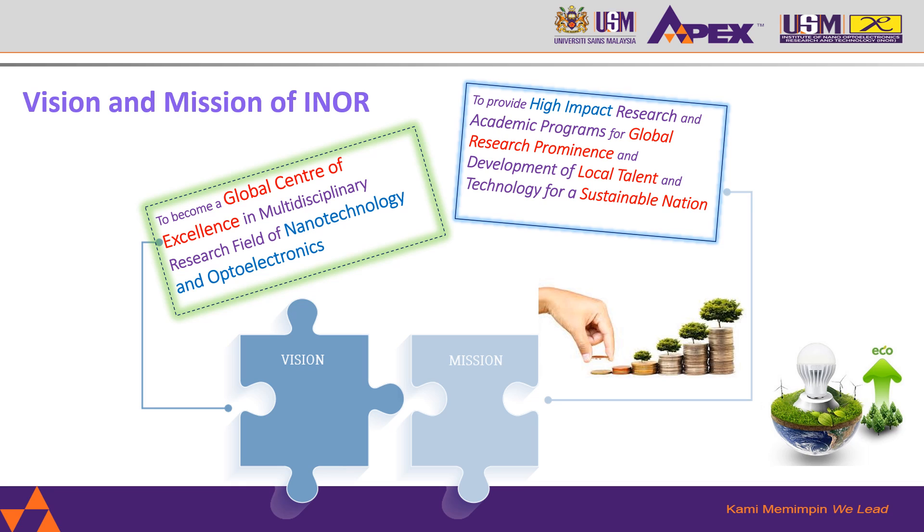Our mission is to provide high impact research and academic programs for global research prominence and development of local talent and technology for a sustainable nation.